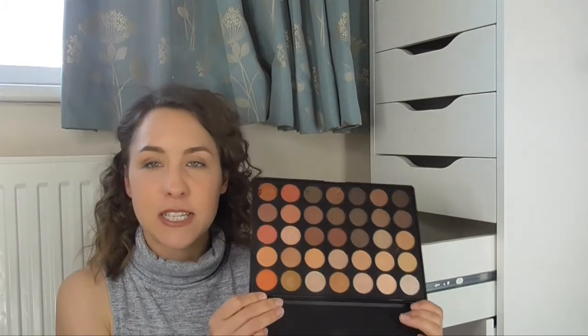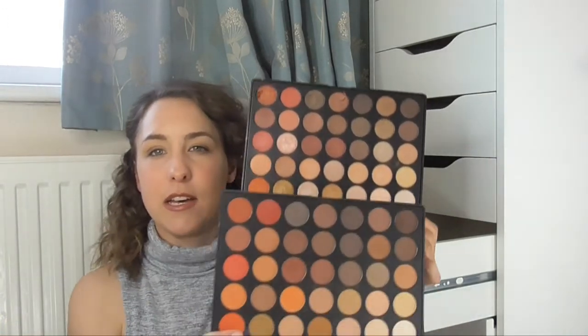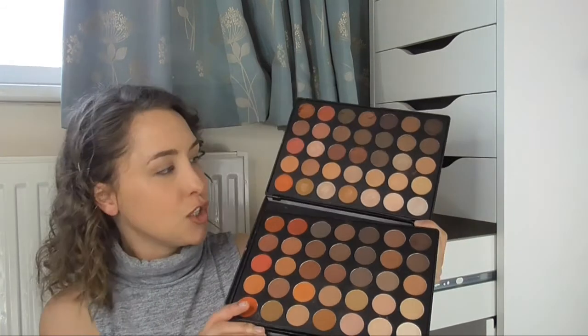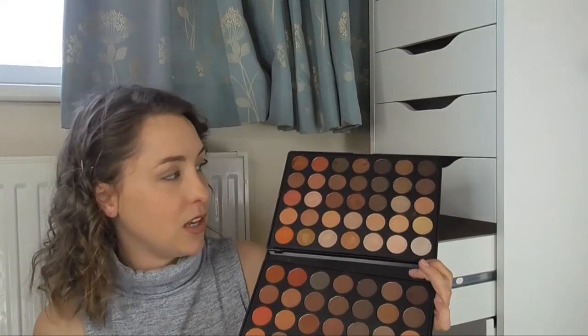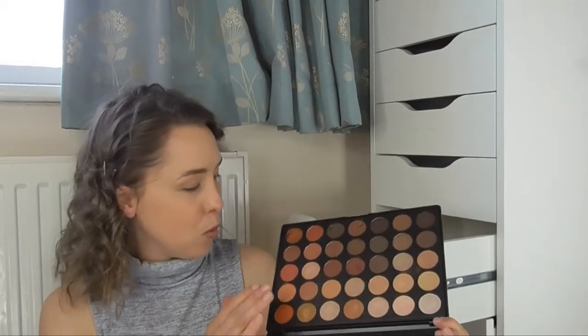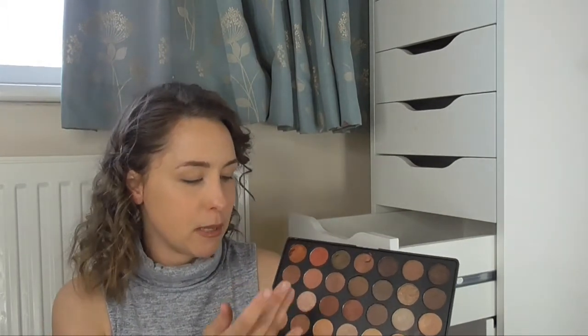The last but not least palette is the Morphe 350S palette, and this one is all shimmers — literally shimmer, shimmer, shimmer. Together these two palettes — the 350M and the 350S — you can use beside each other. As you can see they're very similar, just one shimmer and one matte. Put them together and you can make a really gorgeous eye look, and that's why I got them together. Morphe do some really beautiful eyeshadows — the creaminess and butteriness of these shadows is beautiful. Stunning, stunning, stunning.